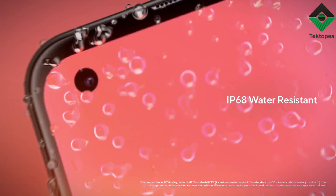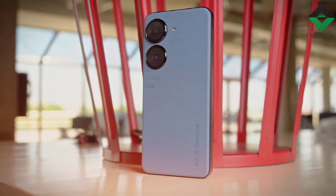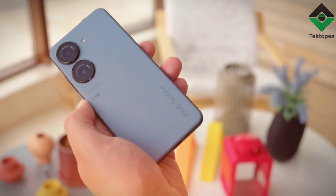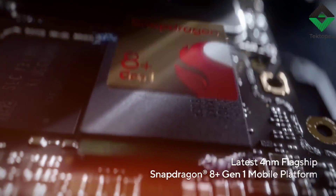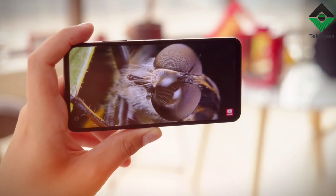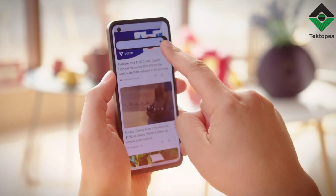Most people don't buy a phone just for its looks — they want a device that performs well and can handle everything they throw at it. And in that regard, the Zenfone 9 certainly delivers. It's powered by the latest Snapdragon 888 processor, which is lightning-fast and can handle even the most demanding apps and games with ease. I had no trouble multitasking, and the phone never showed any signs of slowdown or lag.